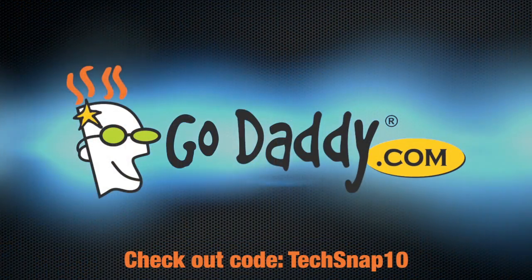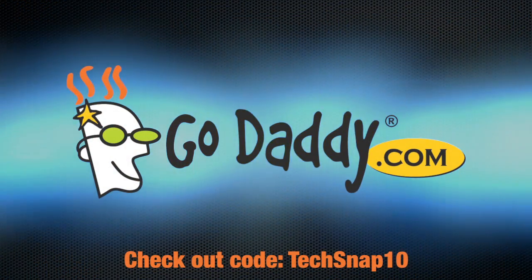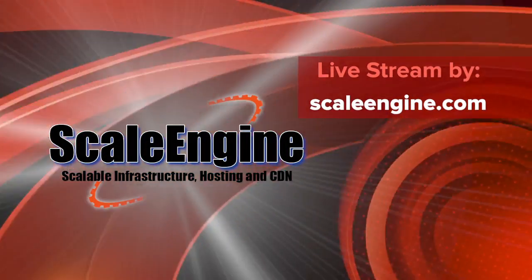Hi everyone, and welcome to TechSnap. This is episode 104 of Jupiter Broadcasting's weekly systems, network, and administration podcast. We streamed this episode live on April 4th — 404 Day — 2013. This episode is brought to you by GoDaddy.com. I'll tell you more about them as the show goes on. The live stream is powered by the incredible ScaleEngine.com.